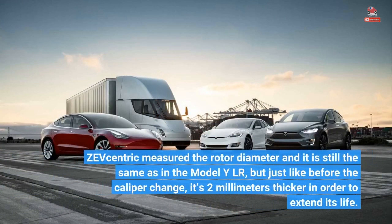ZEV Centric measured the rotor diameter and it is still the same as in the Model Y Long Range, but just like before the caliper change, it's two millimeters thicker in order to extend its life.